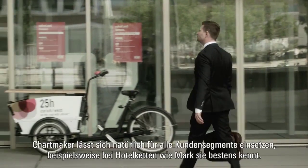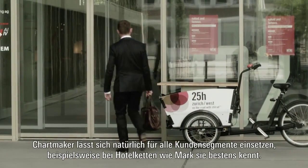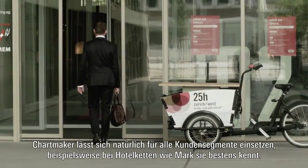It goes without saying that Chartmaker can be used for all client segments, for example with hotel chains, as Mark knows very well.